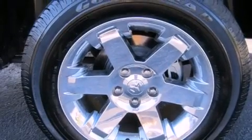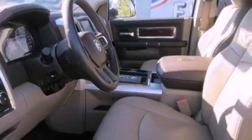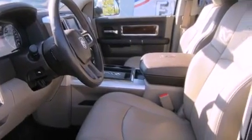Its top features include power-adjustable driver pedals, heated seats, a low-tire pressure indicator, chrome wheels, and traction control and stability control systems.